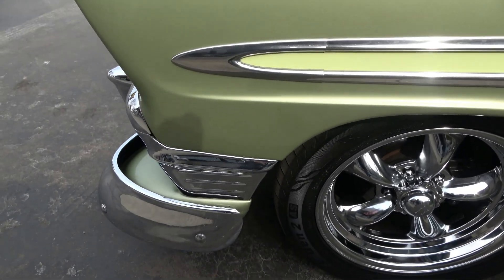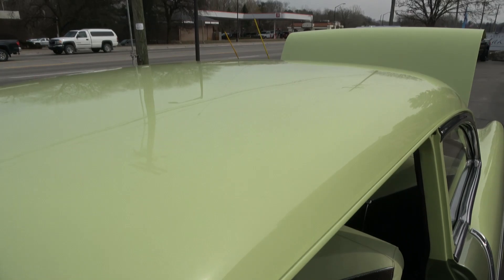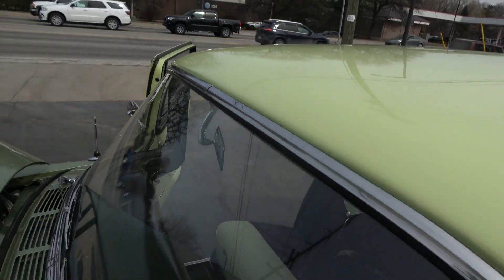I'm going to put this car right in the front window because it'll jump out at you. When our lights hit this thing at night it'll be super cool.